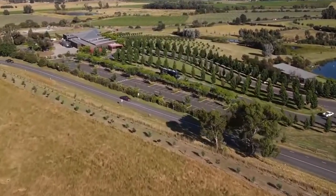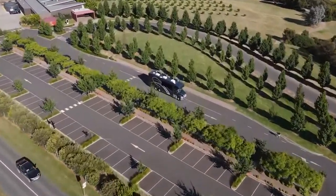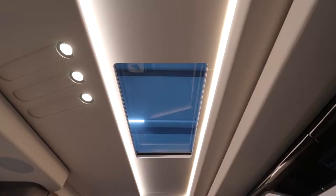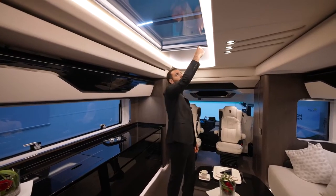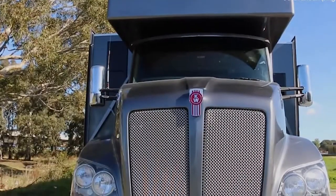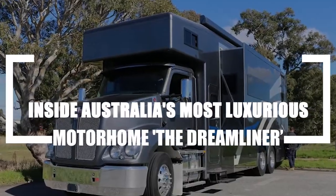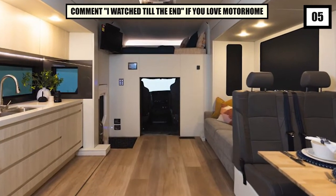Hi guys, welcome to another video. Do you travel frequently? If you're searching for a luxury motorhome that satisfies your need for space, elegance, and quality, then the Dreamliner is the model for you. When it comes to workmanship, this vehicle sets the standard. Here in our video, we will take you on a ride in Australia's incredible automobile. Keep watching to take a look inside Australia's most luxurious motorhome, the Dreamliner.